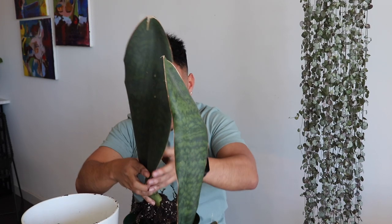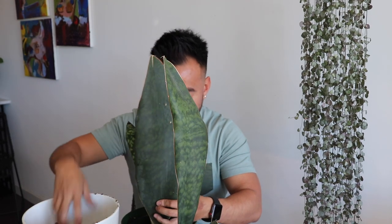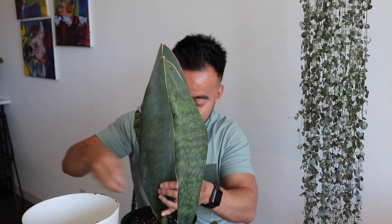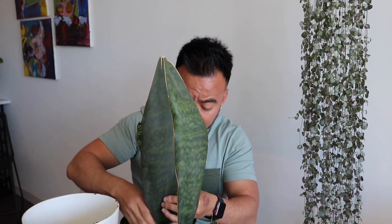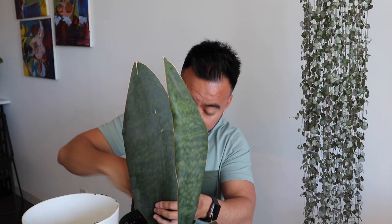I'm going to try and put this guy back in. I think I damaged a bit of the roots — don't try this at home unless you're going to repot, because you are risking damaging the roots. Sansevierias are tough though — they're so hardy. They can pretty much thrive in any lighting condition; they obviously prefer bright indirect light or even some direct sunlight. I usually like to have mine as close to the window as possible, and I think that's what prompted them to grow this quickly.